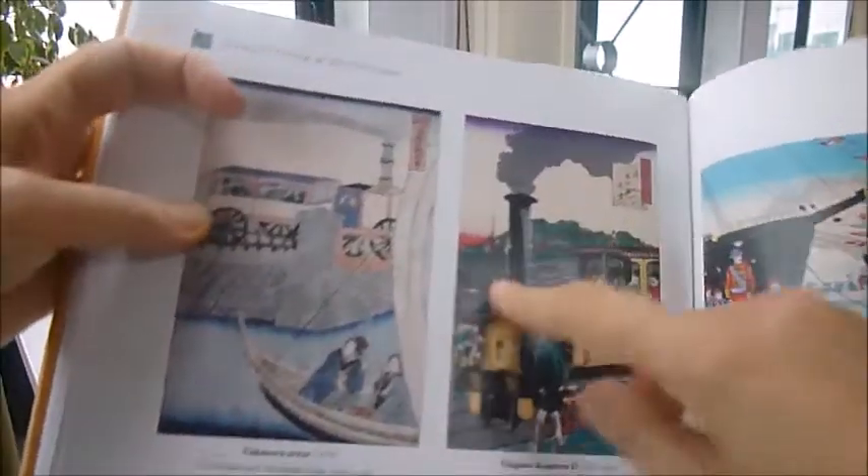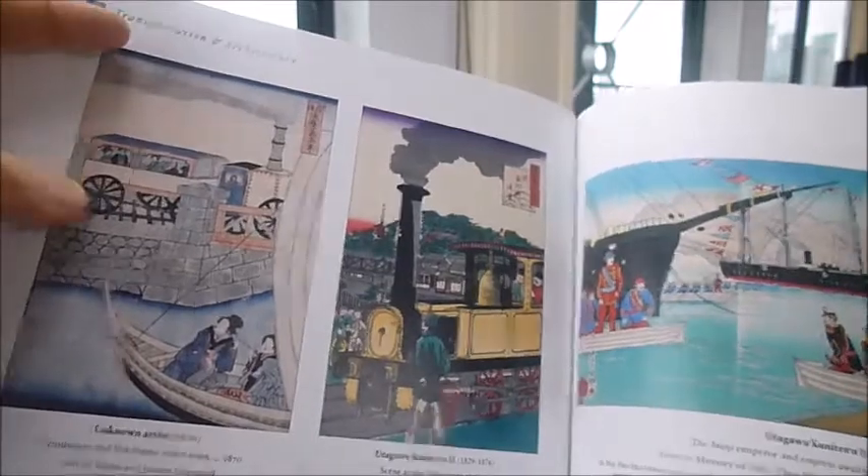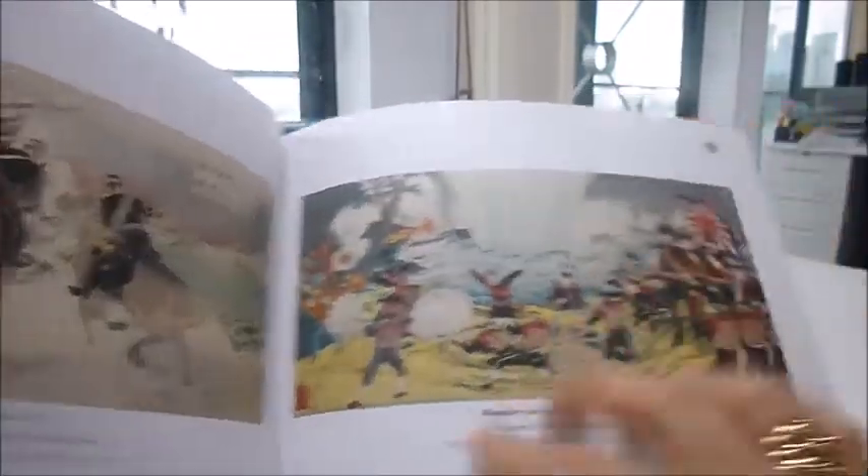These woodblock prints are by artists like Kumichika, Yoshitora, Yoshitoshi, and Toshinobu, depicting scenes of rebellion, steam introduced at the Shiba train station, and another steam train here. The prints were used to illustrate newspapers and novels.